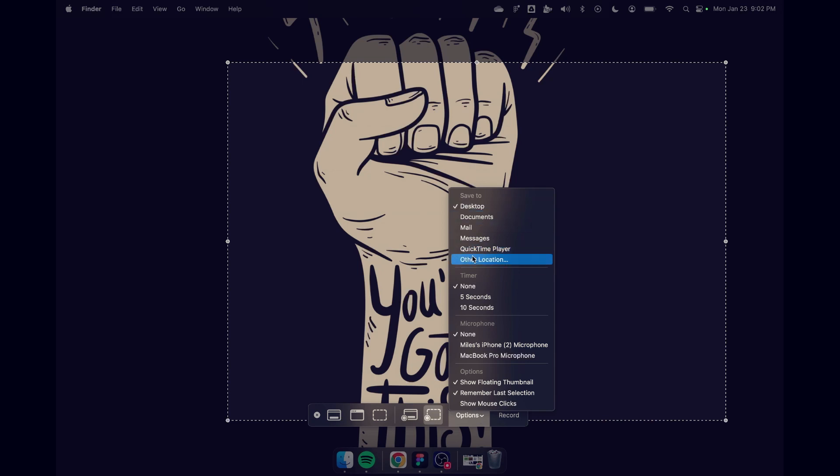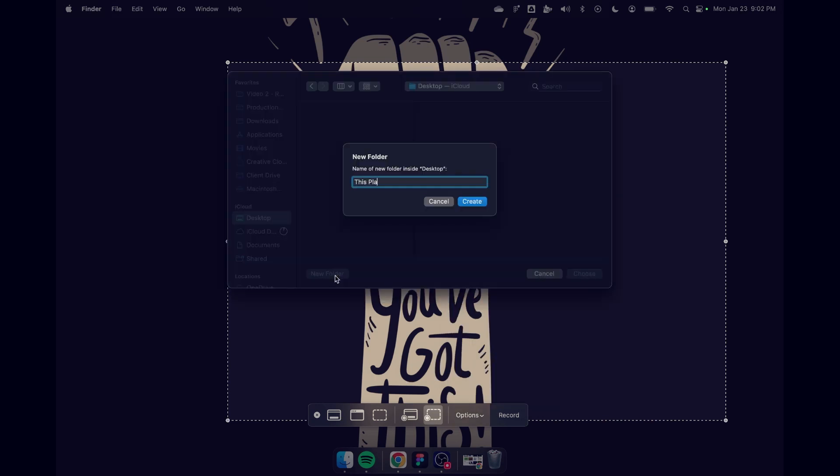Quick tip: when you're taking screenshots on your Mac or PC, make sure you have the default destination for where that screenshot file goes set to the folder you're actually working in. Otherwise you just have a bunch of screenshots on your desktop and the next thing you know it's super messy.